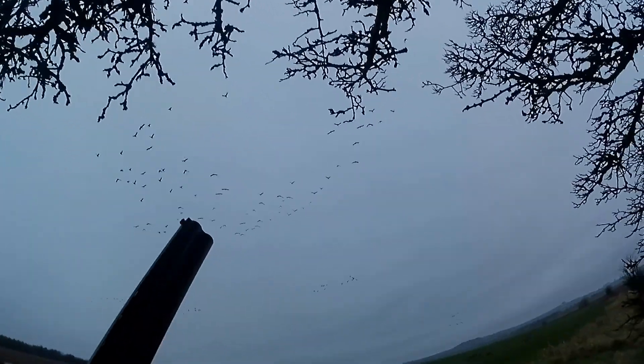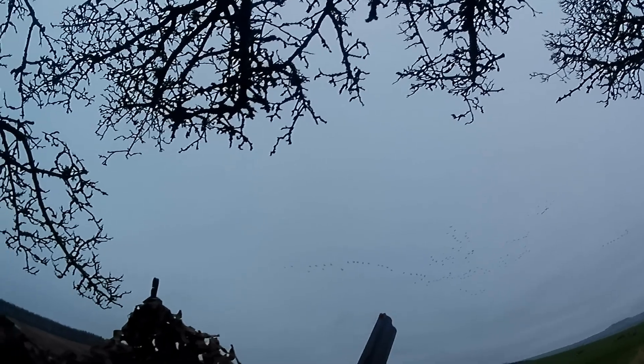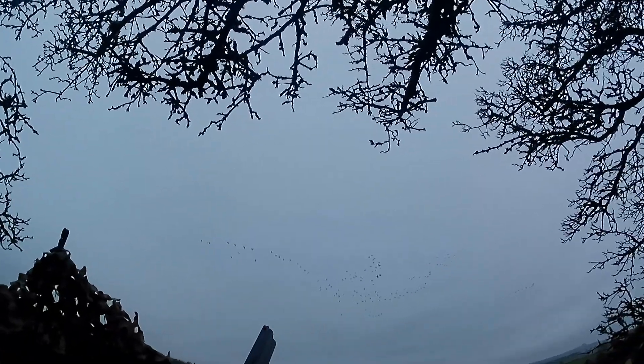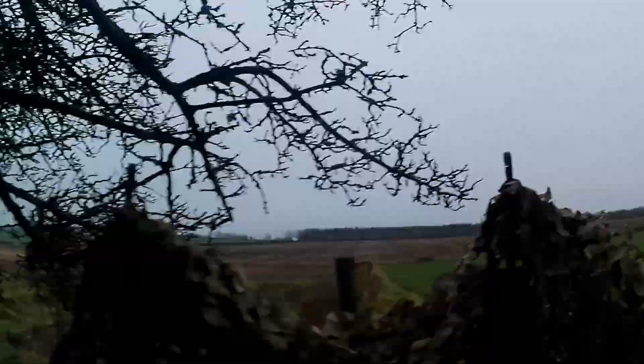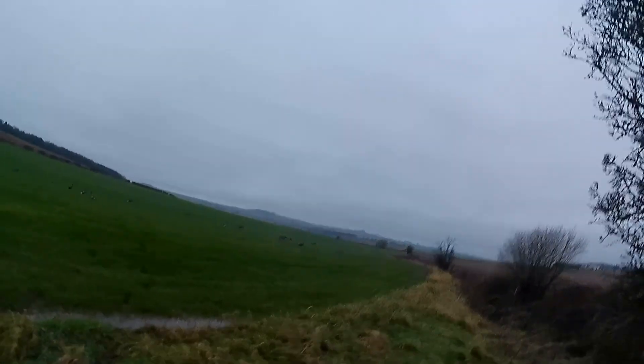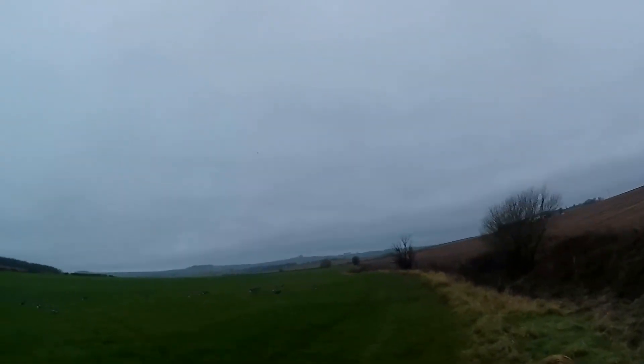I give it both barrels and nothing really seems to happen. I was surprised because those geese weren't really far away despite the GoPro's wide-angle lens making them look it. I couldn't believe I'd missed at that range — but there was a delayed reaction. I actually hit the goose I was aiming at; it expires mid-air and drops, hitting the ground about 90 to 100 yards away from the hide. It was a good shot, just a really delayed one — a triple-B pellet went right through the chest cavity.